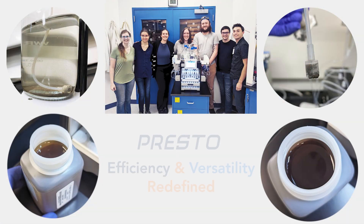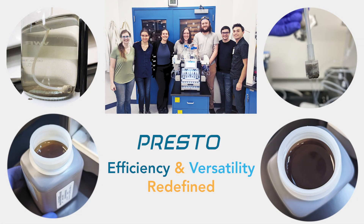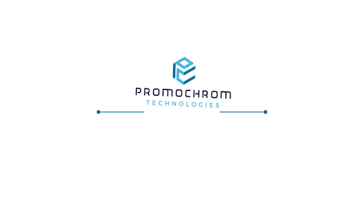Presto, redefining efficiency and versatility for solid phase extraction.